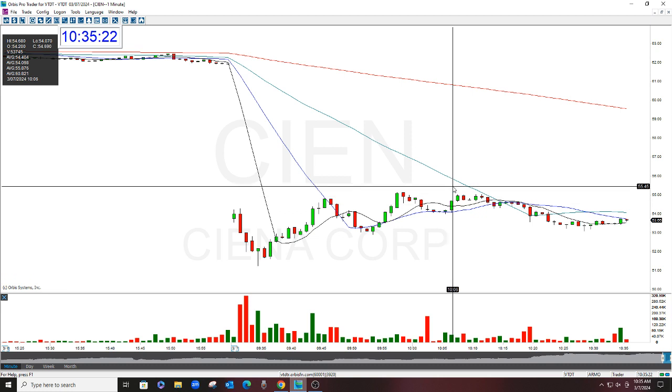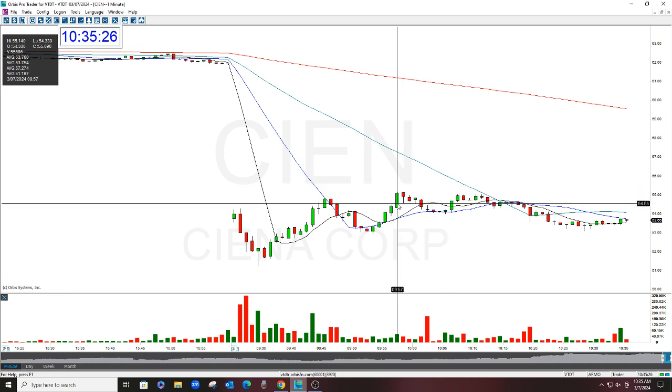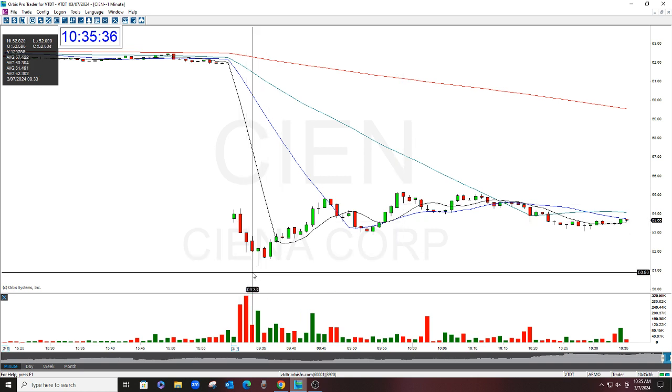I originally had the stop at one place — I wouldn't have stayed in it if I had held it. $55.10. Of course, I could have adjusted it. I had it at $88, then I moved it to $55.10. I'm seeing now it did get over $55.10, but I was already out of it.